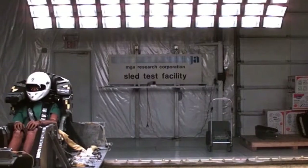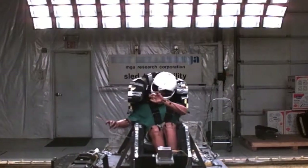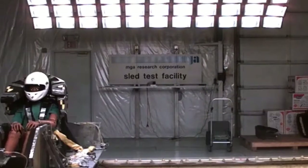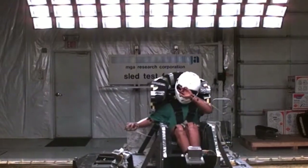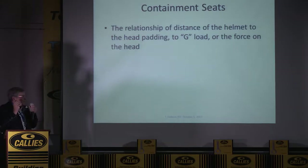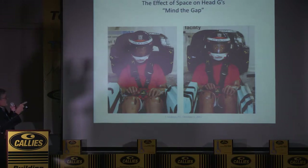Here's a sled test comparison — a seat validation done at MGA up in Wisconsin, at a thousand frames a second. You can see how far the head goes into that foam. On the right-hand side we require four inches of very hard foam to stop the head, because the helmet will go about halfway through that in a crash test. The relationship between the padding and the helmet is very important. I ran two tests back to back: the test on the left has a two-inch gap and the test on the right has a one-inch gap. The tests look similar but the data is quite different.